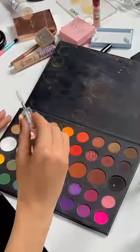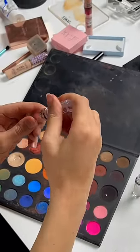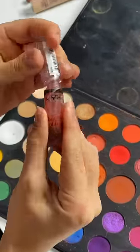I'm going to take the top of the lip gloss, scoop it into the shade, and put this right into the gloss and give it a good mix around. Oh my god, it's actually working. Look at that!